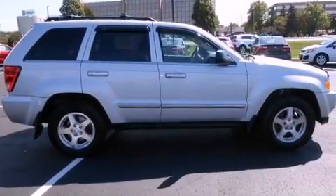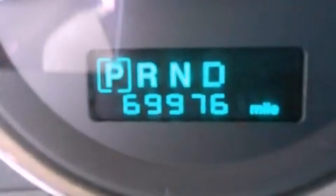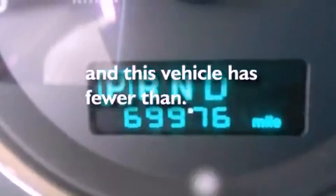A passenger side vanity mirror, front fog lights, an anti-lock braking system, a split folding rear seat, and this vehicle has fewer than 70,000 miles on the odometer.